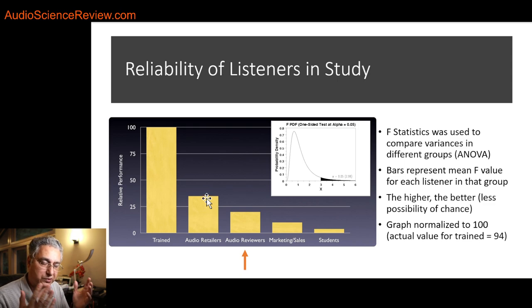Sean Olive bucketed these different reviewer groups' F-values and took the mean for each category. Their trained listeners got a score of about 94.6 — for presentation purposes he scaled that up to 100. Relative to them, the next group that did well was way worse: the audio retailers, dealers. Their reliability was around 30. It's still statistically valid — there were differences in the loudspeakers so we can use their scores — but the reliability was worse. And who's worse than them? Audio reviewers. These are professional audio reviewers, and look at their score: around 20. So there's about a five-to-one ratio between trained people and audio reviewers.